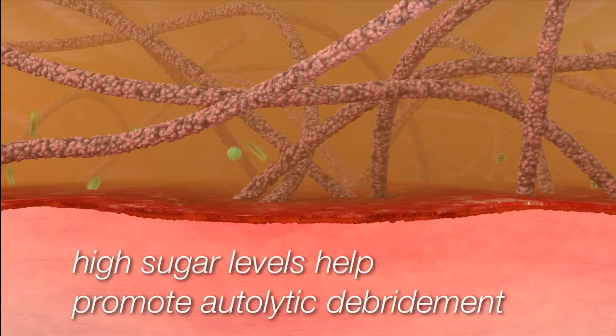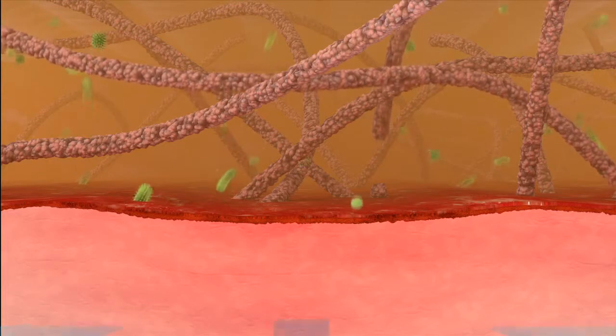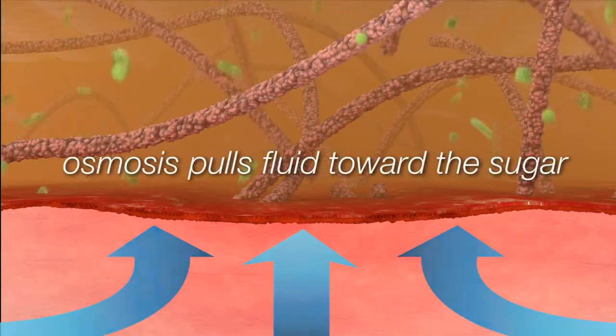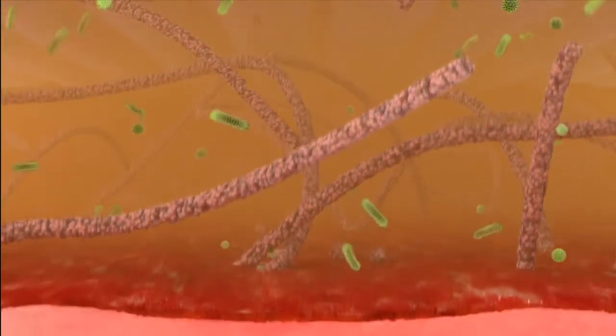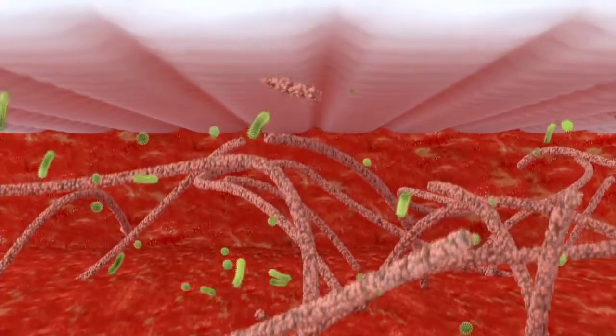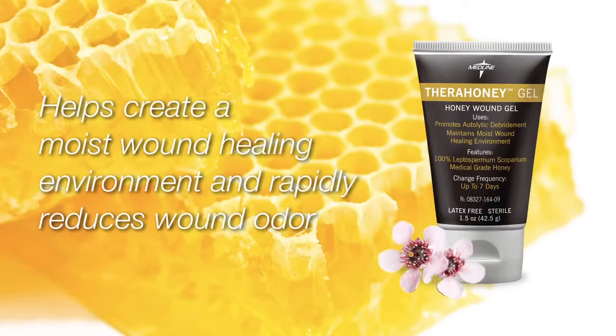Thera Honey's high sugar levels result in osmotic pressure that helps promote autolytic debridement of necrotic tissue and bacteria. Osmosis acts like a vacuum, pulling fluid towards the sugar. Thera Honey draws exudate from subcutaneous tissue to the wound surface, removing debris, slough and necrotic tissue. This helps create a moist wound healing environment that also rapidly reduces wound odor.